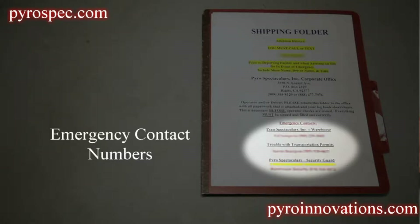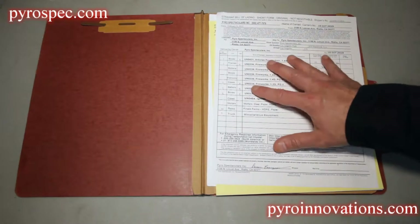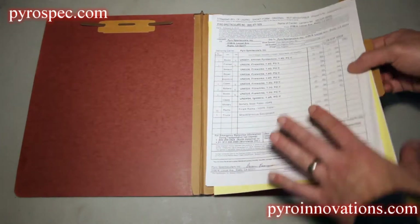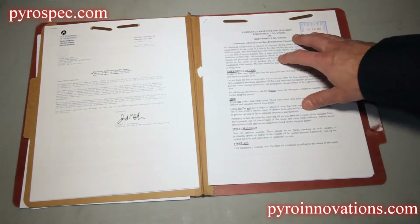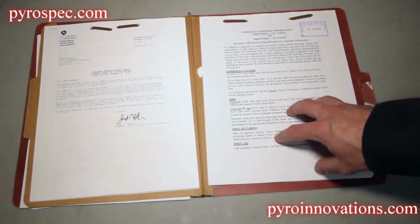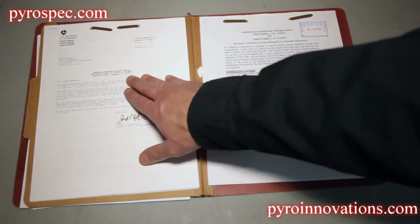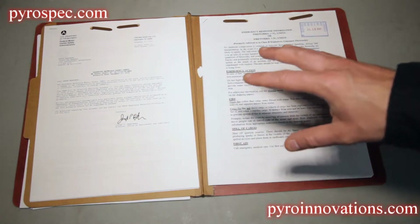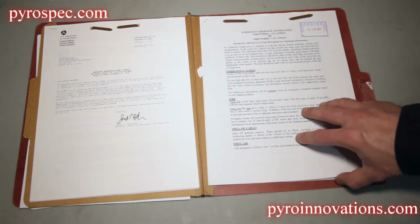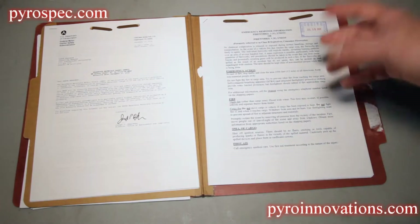Let's dig into the details of what's inside the shipping folder. Before we get into the specifics of paperwork required for a specific show, let's flip to the back of the shipping folder, which contains information generic to every show. It has hazardous materials, safety permits, and the company's licenses for doing display fireworks, as well as emergency information such as spills, et cetera.